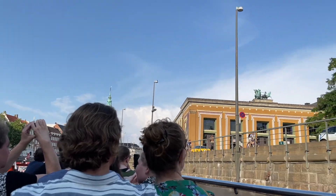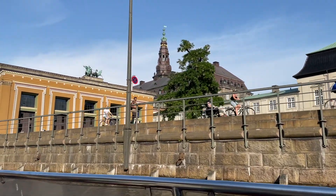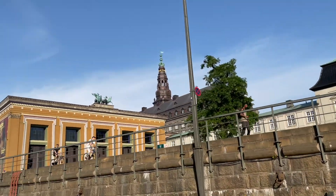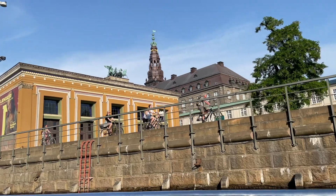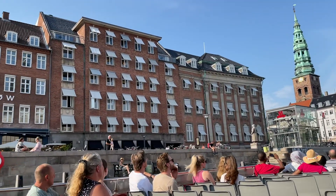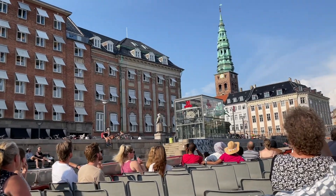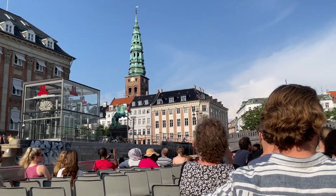If you look up to the right, you can see the tower of Christiansborg above the roofs. The tower is approximately 106 meters tall, and you can go nearly all the way up to the top for a panoramic view over Copenhagen. Stranden is one of the oldest streets here in Copenhagen — from here you could buy fish from fishermen up until the 1900s.